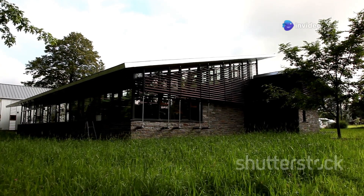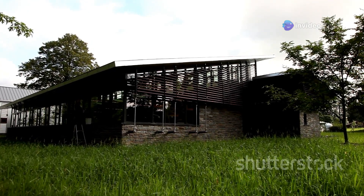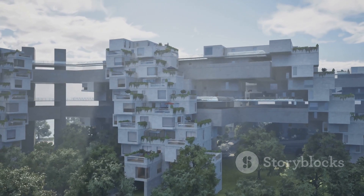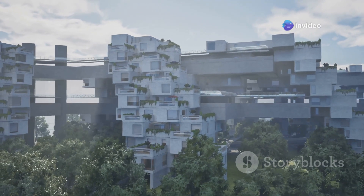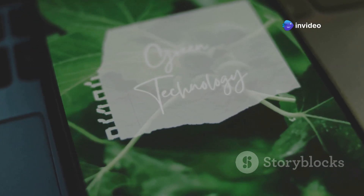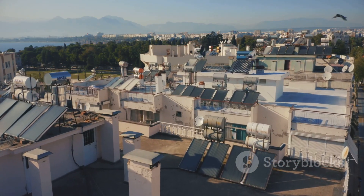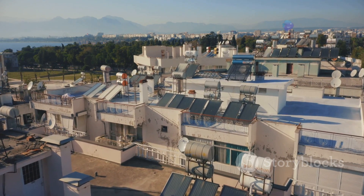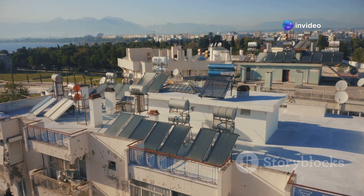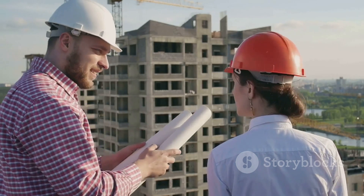For a more practical guide to sustainable design and construction, The Upcycle: Beyond Sustainability — Designing for Abundance by William McDonough and Michael Braungart is a game changer. And if you're interested in the latest innovations in green building, Green Building Illustrated by Francis D.K. Ching and Ian M. Shapiro is a must-have. This visually stunning book provides a comprehensive overview of green building principles, technologies, and materials. Building sustainable infrastructure is an investment in the future — these books will guide you in creating infrastructure that stands the test of time.